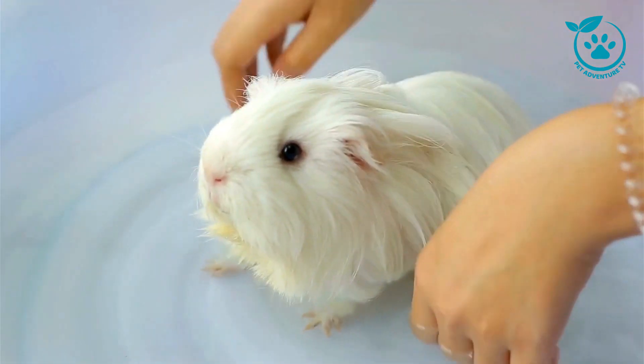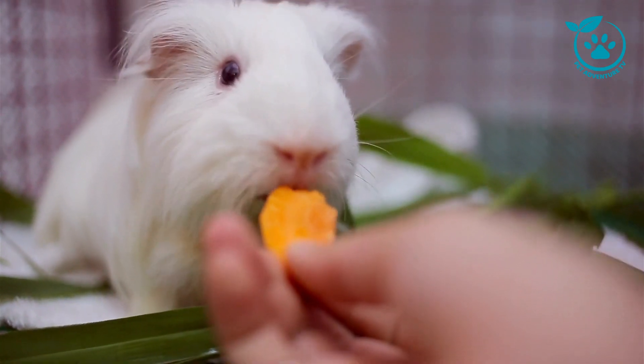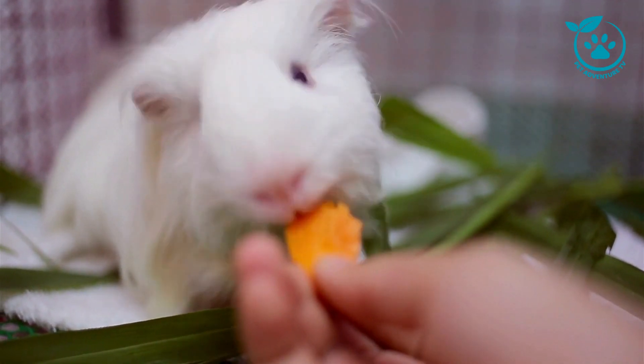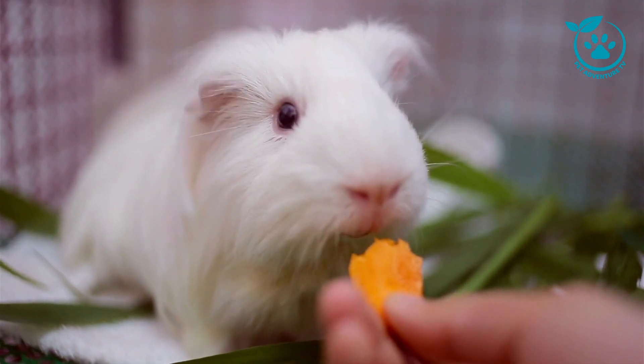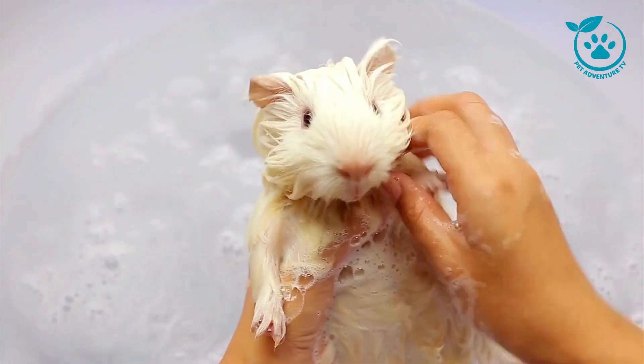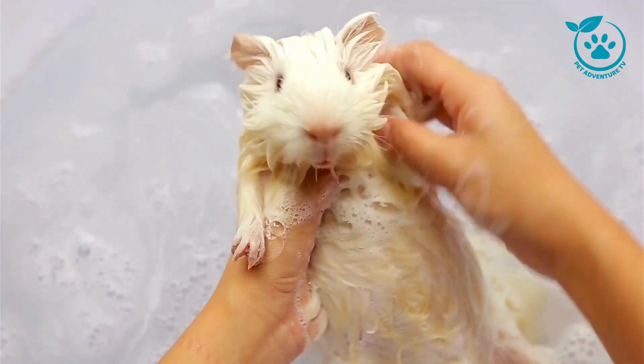Let's wrap up with some quick tips and a fun fact. Quick tip: provide a variety of chew toys to keep those constantly growing teeth in check. And here's a fun fact: guinea pigs are excellent communicators and express themselves through a variety of vocalizations. Learn to decode their squeaks, purrs, and chirps to better understand their needs.